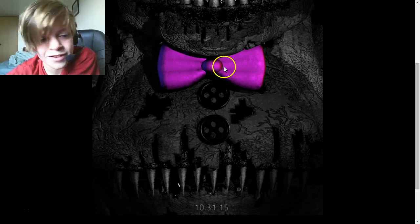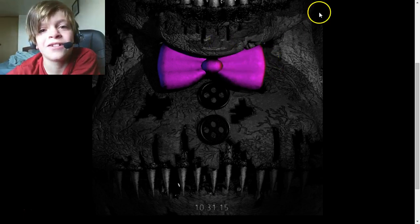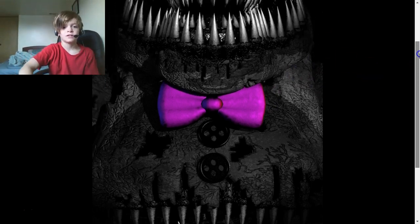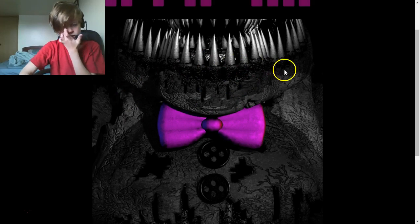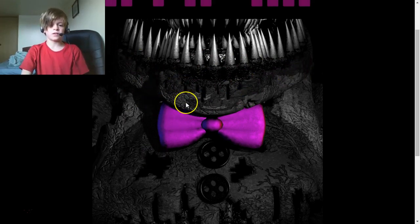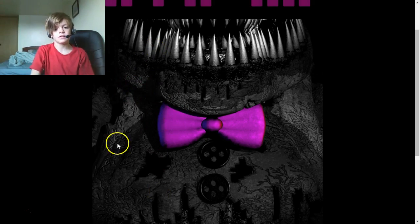It just says 'PRO ME' — creepy. And why is there green here? And his jaw is kind of different than the other nightmare animatronics, except this might not even be a nightmare animatronic because it never says 'nightmare' on this one, unless it does and no one has noticed it yet.